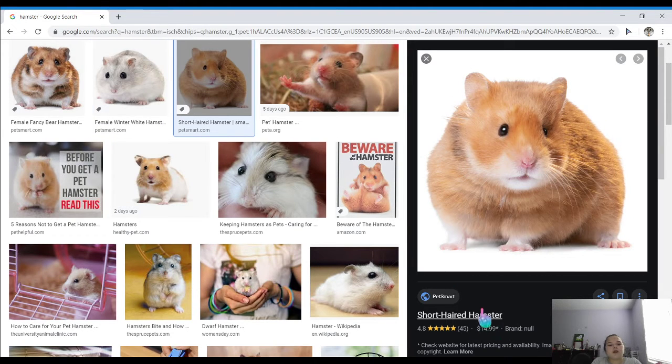Short-haired hamster. Short-haired hamsters are really cute. One good thing about them is you don't have to brush them because they are short-haired, so it makes it really easy. He or she is really cute.